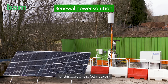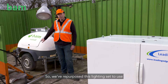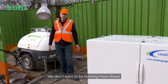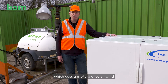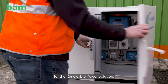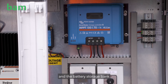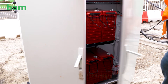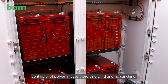For this part of the 5G network, the site is too far from the mains power grid, so we've repurposed a lighting set to use as a generator. However, it burns diesel and we don't want to be burning more diesel, so we've come up with a renewable power solution using a mixture of solar, wind, and a battery storage bank. This is the control center — it regulates power from the solar, wind, and battery storage, and has a modem so we can monitor performance remotely. The bank of batteries provides continuity of power in case there's no wind and no sunshine.